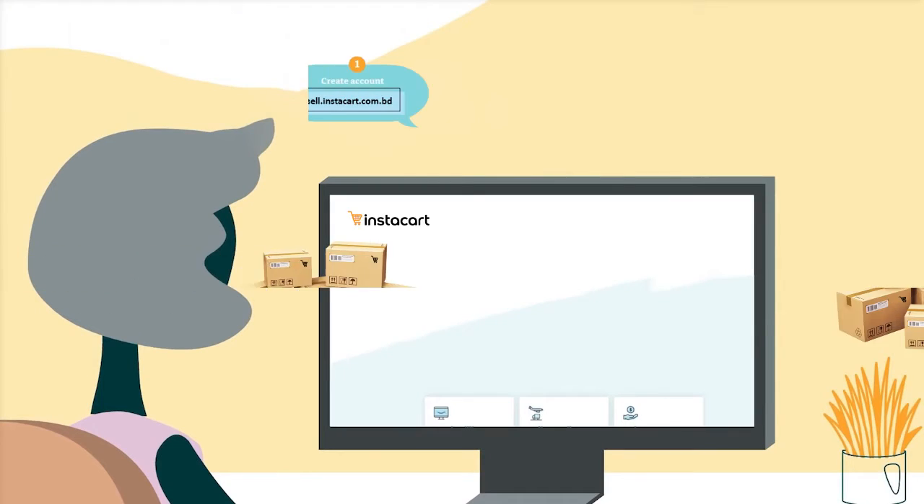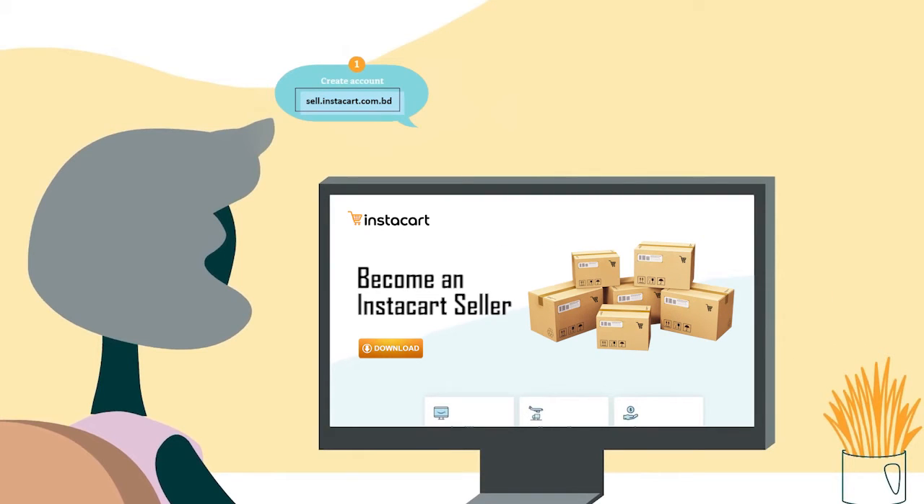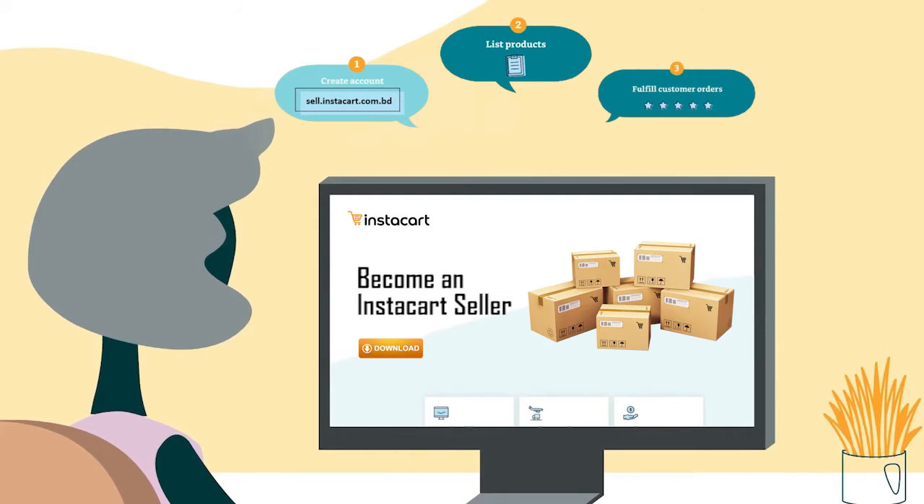Step 1: Create an Instacart Seller Central Account on sell.instacart.com. Step 2: List products for sale. Step 3: Fulfill customer orders and provide outstanding customer service. Step 4: Receive payments from your sales proceeds and maintain your account health.